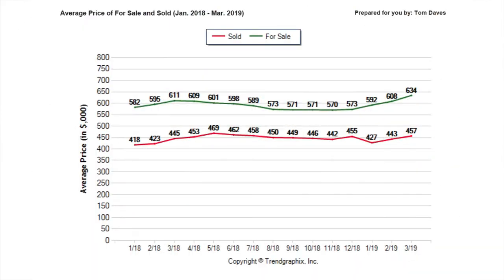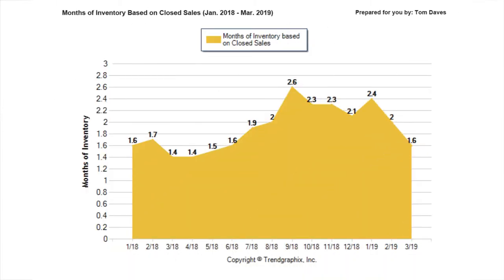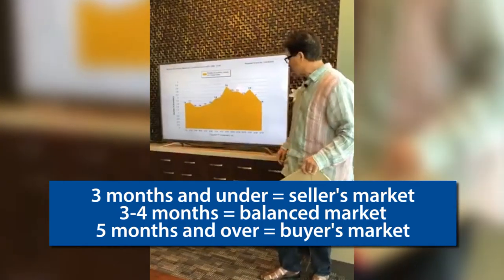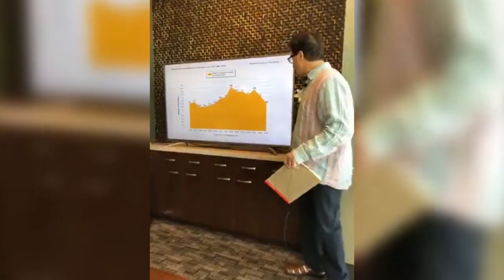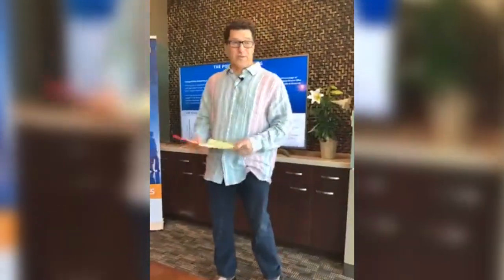The average listed home is listed at $457,000, which is on an increase. Now this one is very important — it's the average months' worth of inventory. We only have 1.6 months' worth of inventory. Anything under three months is a seller's market, three to four is neutral, and over five to six is a buyer's market. So it is definitely a seller's market right now.